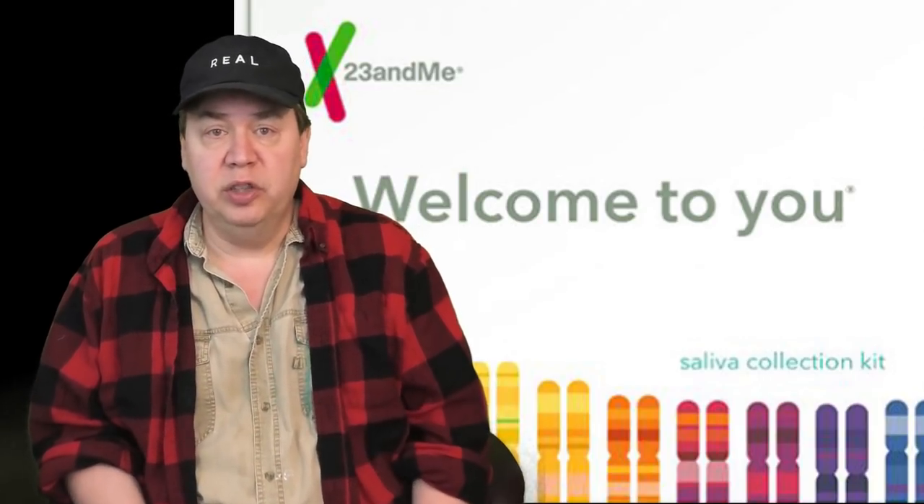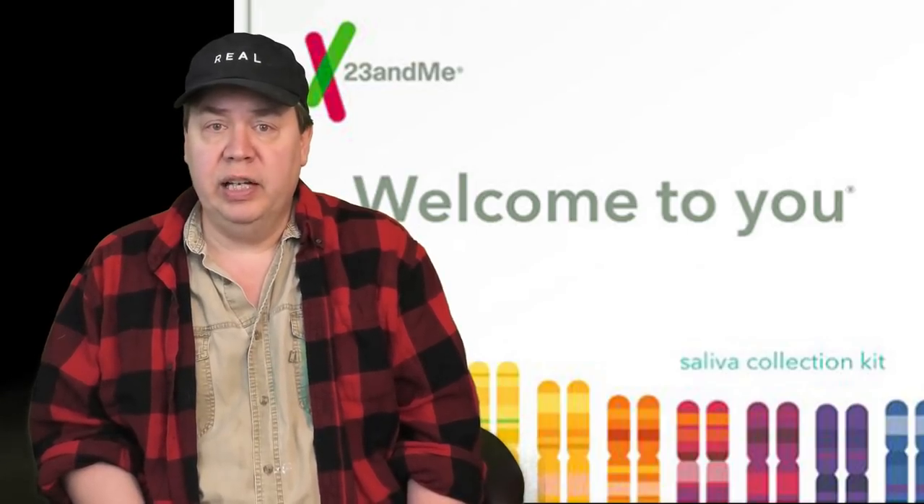I have no idea what my background is. I've just heard from family maybe Dutch, German, England. So we're going to switch over to the computer view and check out the results. Something cool — 23andMe has how much Neanderthal you have in you. I have no idea what that Neanderthal part is. Well, this ought to be interesting. Here we go.